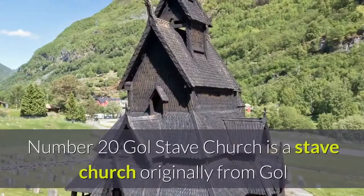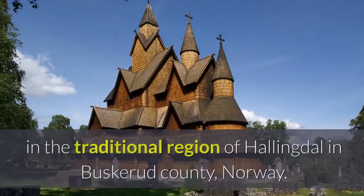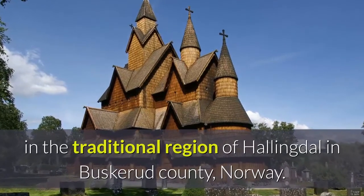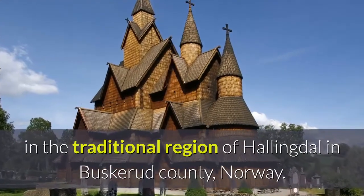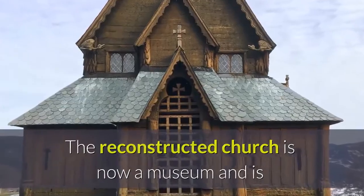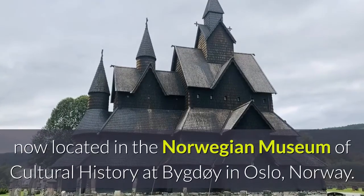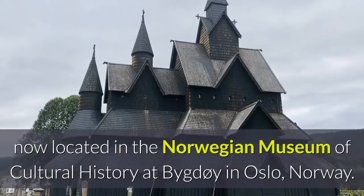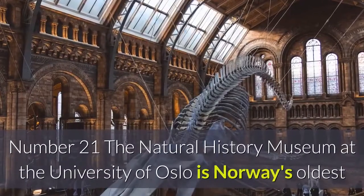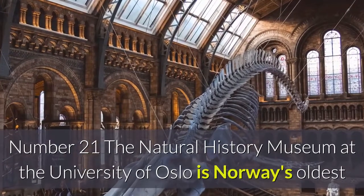Number twenty: Gol Stave Church is a stave church originally from Gol in the traditional region of Hallingdal in Buskerud County, Norway. The reconstructed church is now a museum and is located in the Norwegian Museum of Cultural History at Bygdøy in Oslo, Norway.